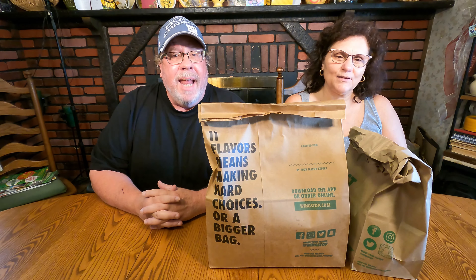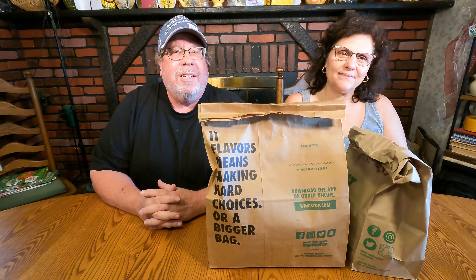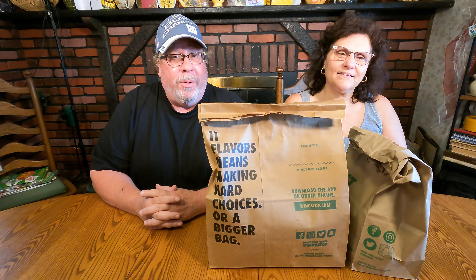Hey guys, welcome back to another Joe and Julie fast food review. Today it's a brand-new chicken sandwich at Wingstop and we are going to try that exclusively for you — no winging it on this one. Up next, stay tuned.